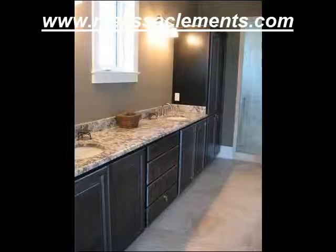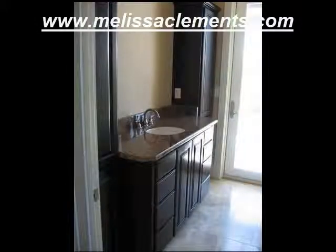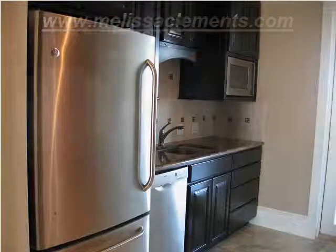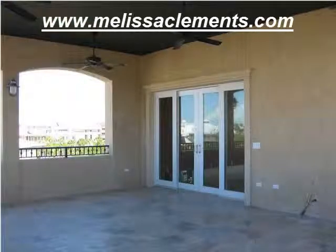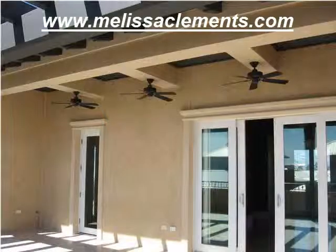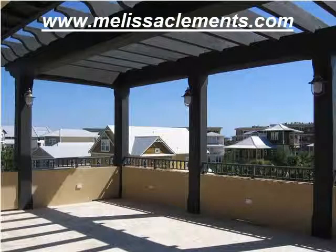Seacrest Beach is located on Scenic 30A on the Emerald Coast of Florida and offers tons of amenities including a 12,000 square foot swimming pool in a tropical setting, a beach tram service that carries you directly to the beaches of the Emerald Coast, and a palm tree setting that says, Welcome! You've arrived at Seacrest Beach.